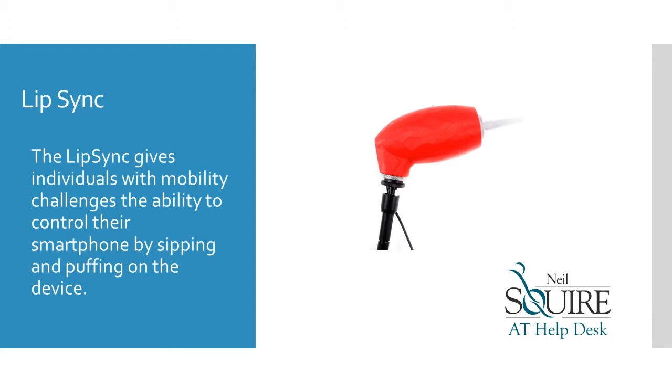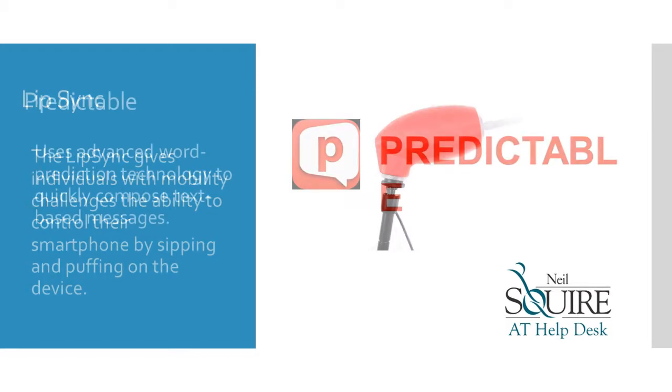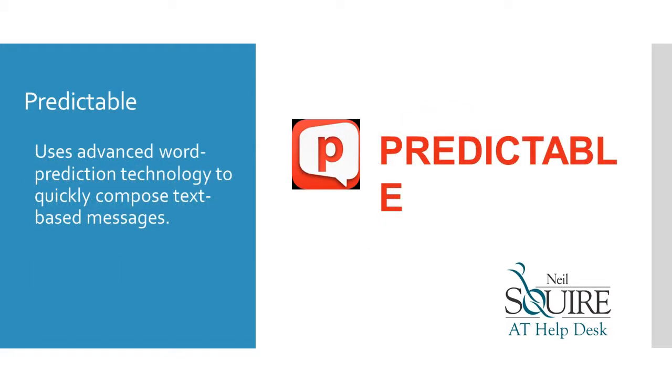The Lip Sync gives individuals with mobility challenges the ability to control their smartphone by sipping and puffing on the device. Predictable uses advanced word prediction technology to quickly compose text-based messages.